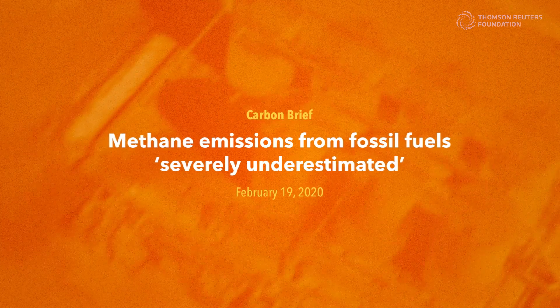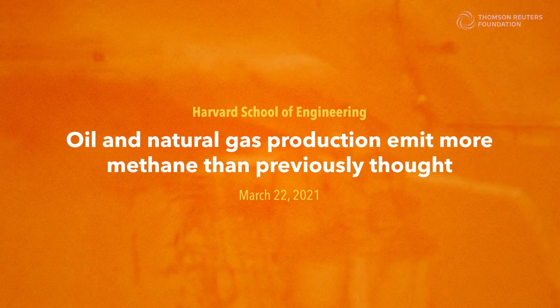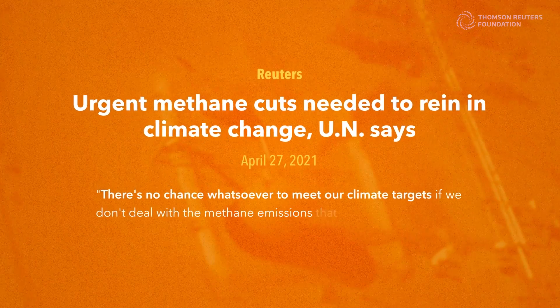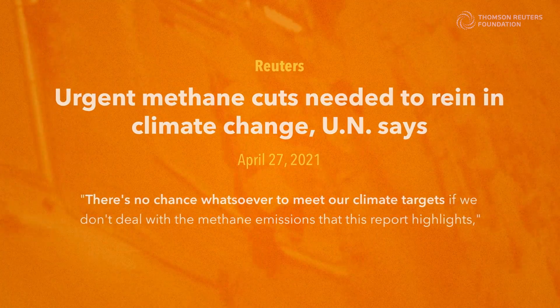Leaks are just one part of a big problem. Methane emissions from fossil fuels are even worse than previously thought, and reducing them is considered crucial to meeting climate targets. But there's good news — we know how to do it. So what's stopping us?